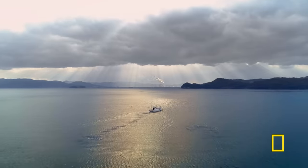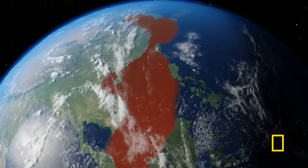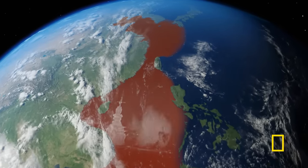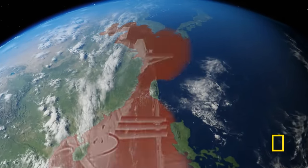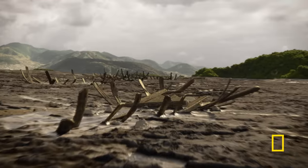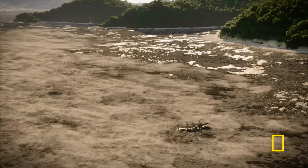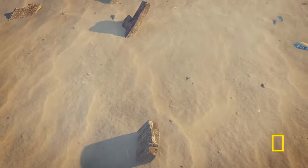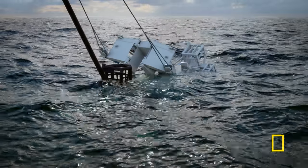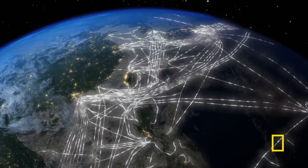The China Seas, ringed by the countries of Southeast Asia. These are some of the most fiercely contested waters on Earth. Beneath the waves, the shattered remains of epic battles. It's as if you took hundreds of ships and put them through a blender. Mysterious treasures and technological wonders, all hidden from view.